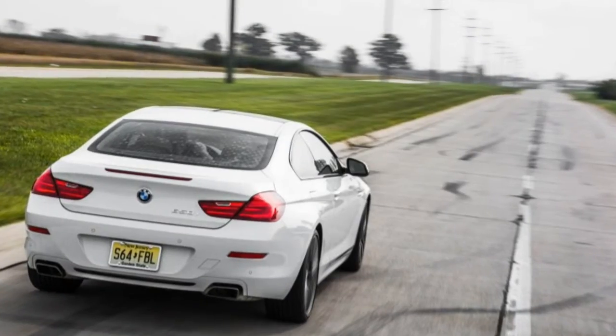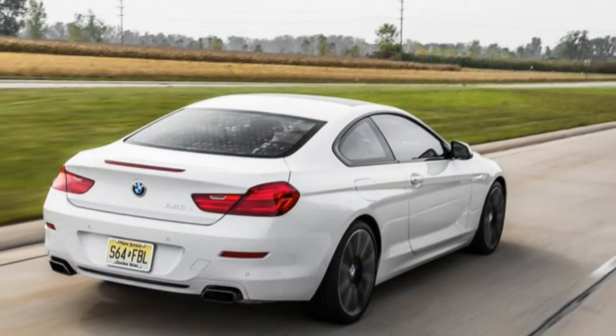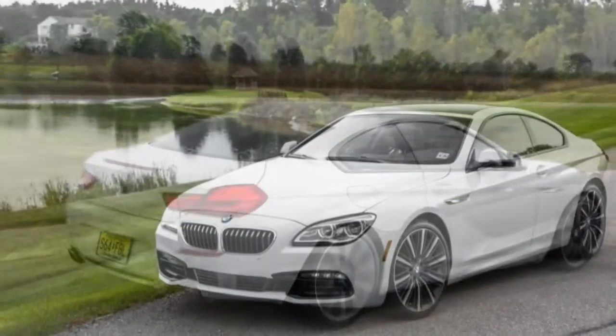You'll search in vain for a like-size 2-door analogue to this BMW 650i at the Audi, Lexus, Jaguar, Infiniti, or Cadillac stores.